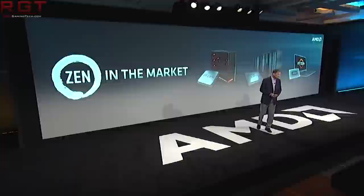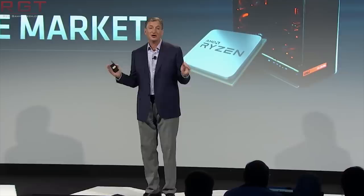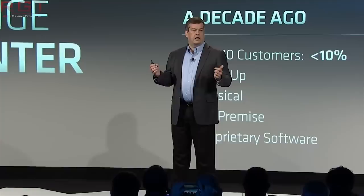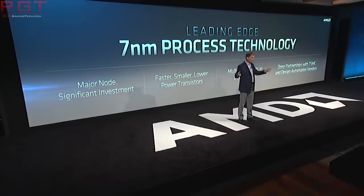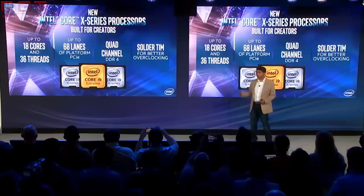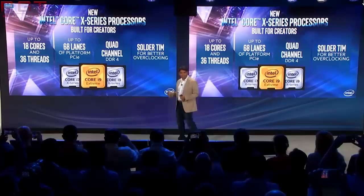According to a report from Digitimes, Intel's server processor market share is likely to fall below 90% by the end of 2020. This is according to market sources and is due to EPYC's strong price-to-performance ratio and of course the 7nm which is coming later this year. We have seen a significant increase in demand for AMD-based servers, with a rise to 3.2% in Q4 of last year from 0.8% in Q4 of 2017, and we are only expecting that to increase.